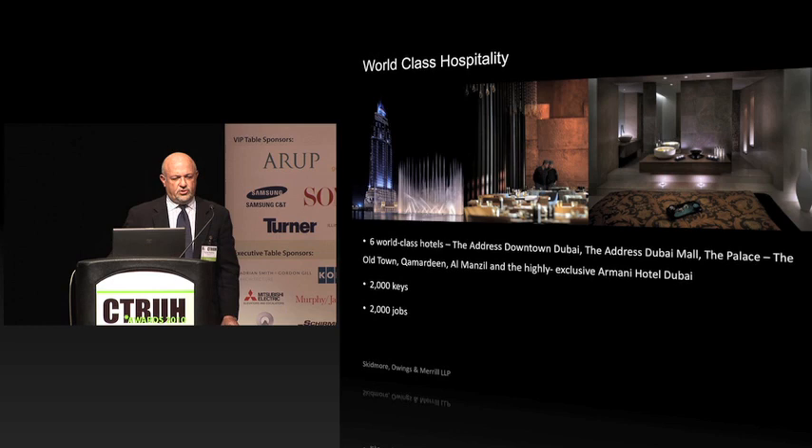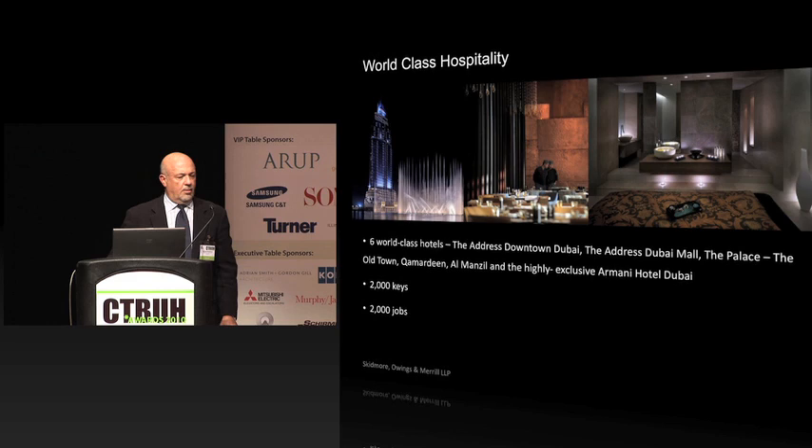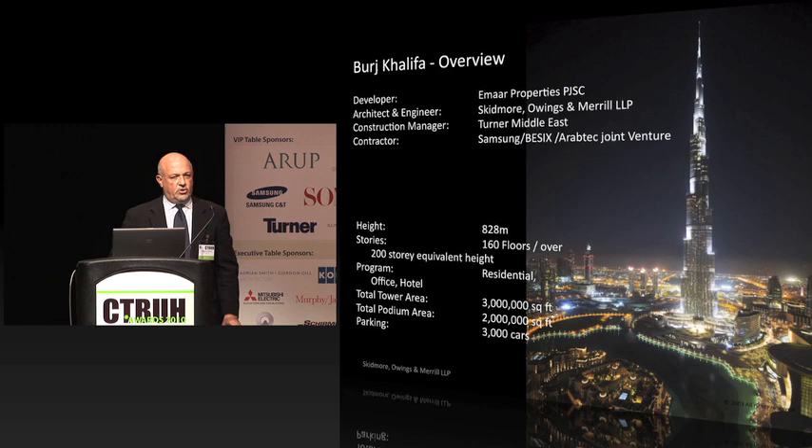The hotels featured in the master plan are world class — The Address and the newly opened Armani Hotel. Burj, as an overview, is 828 meters — 160 floors, but the equivalent of over 200 stories. It's about 5 million square feet in total, with 3 million above grade and 2 million below. About 1,800,000 square feet is residential, with almost 1,100 units. The newest features include the world's highest observation deck, the first Armani Hotel, and Atmosphere restaurant just below the observation deck, which would be the highest restaurant in the world.